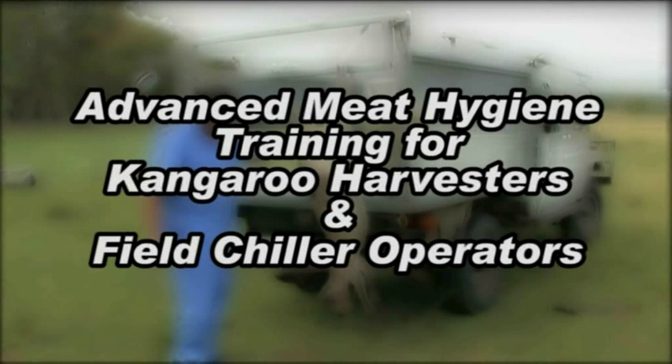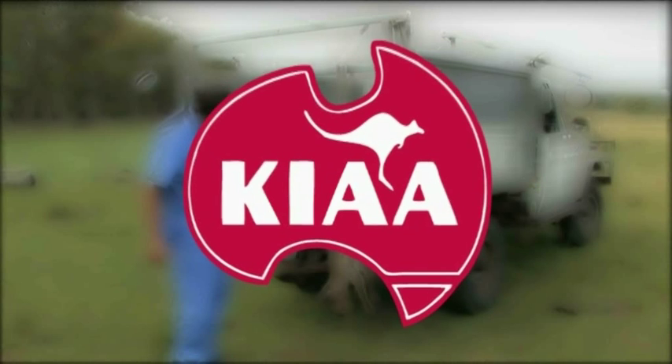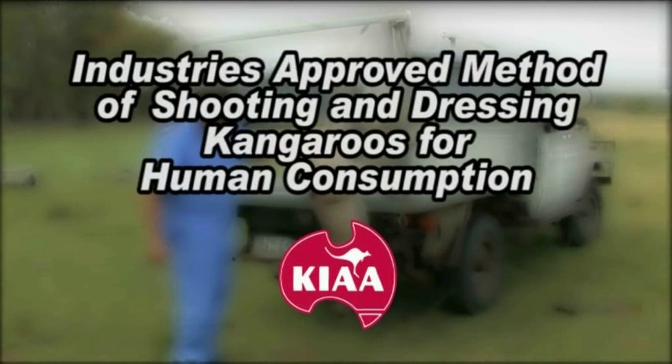This presentation has been prepared as part of the advanced meat hygiene training for kangaroo harvesters and field chiller operators, developed in conjunction with the Kangaroo Industries Association of Australia. The kangaroo industry, like all other food-related industries in the world, is coming under increasing pressure to comply with tighter and tighter food hygiene standards. As an industry, it's up to each and every one of us to strive for quality in all aspects of processing.